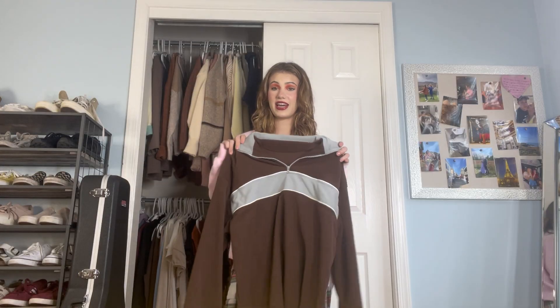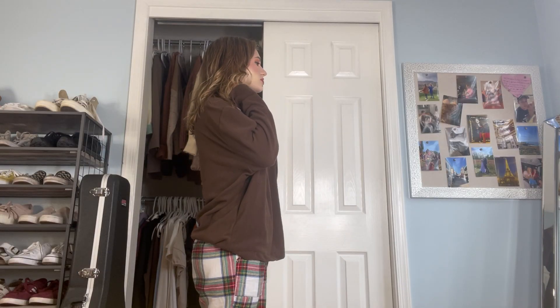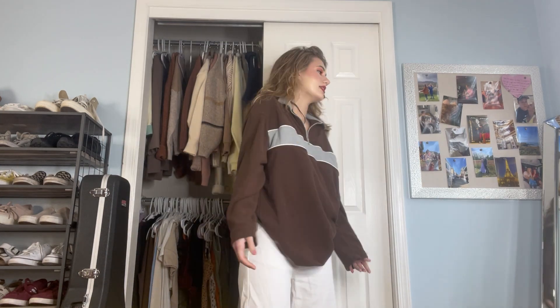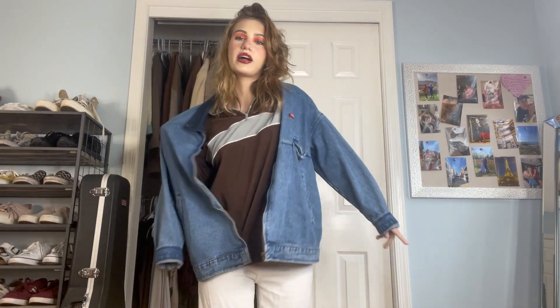Let's start with this fleece zip-up. First impressions — I think this is really cute and very comfortable. I have these white jeans from Temu. It is very simple but the white goes with the white stripe right here. Everything I got are tops, so I think it gets the job done. You could throw on a jacket too.